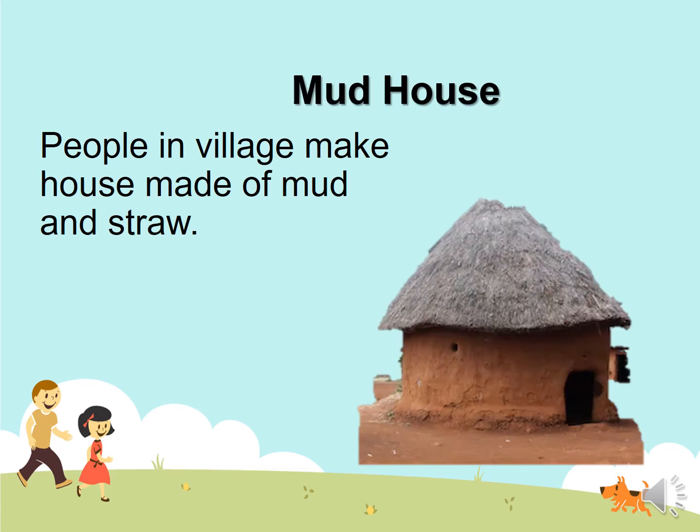Mud house. People in villages make houses made of mud and straw. That is easy, right?